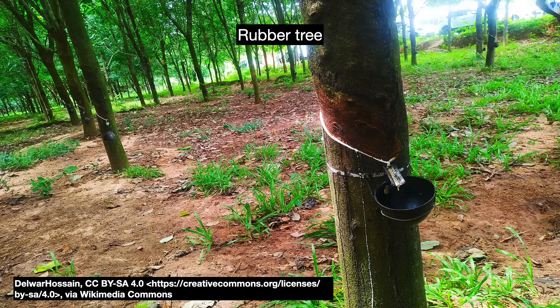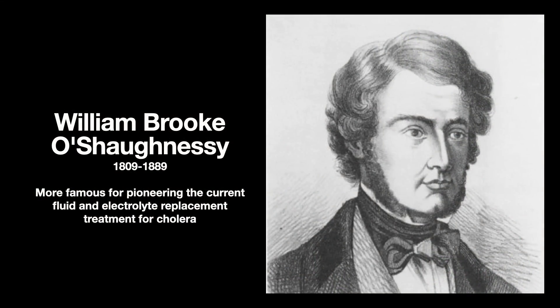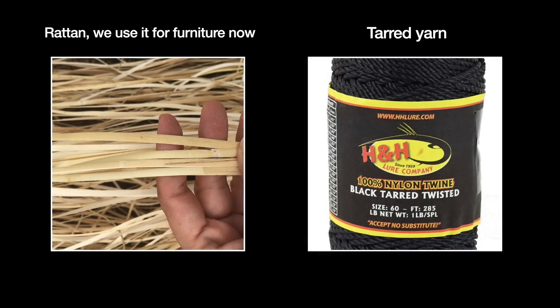A few years later, in 1838, an Irish physician and telegraph pioneer named Dr. William Brooke O'Shaughnessy pioneered a new method of preventing water leakage. This involved wrapping the wire in a palm material called rattan and then wrapping it again with tar-covered yarn. This successfully sealed the cable and protected it from river water. But an ocean?